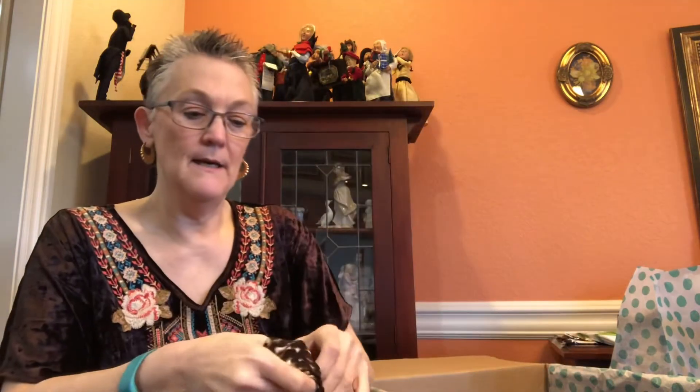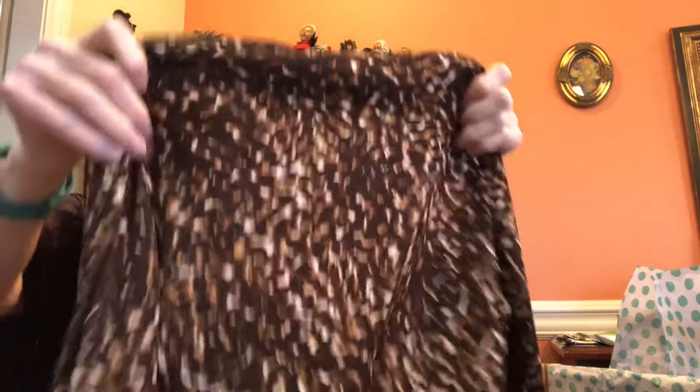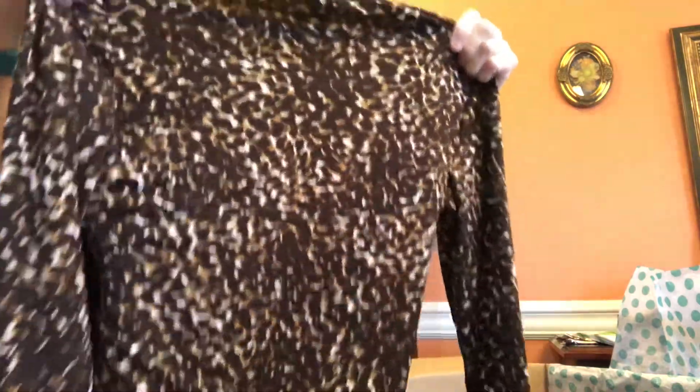The next top is by Chico's, a size zero by Chico's — but they do vanity sizing, so it's probably more like a medium. It's a cute little top and I sell Chico's pretty well.